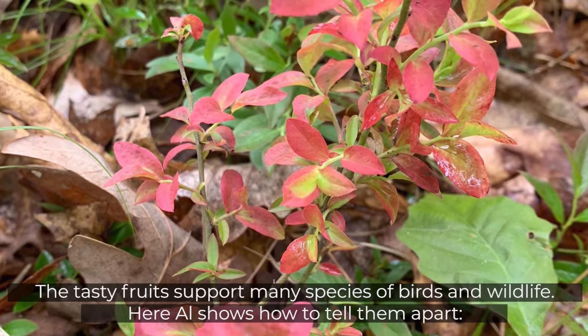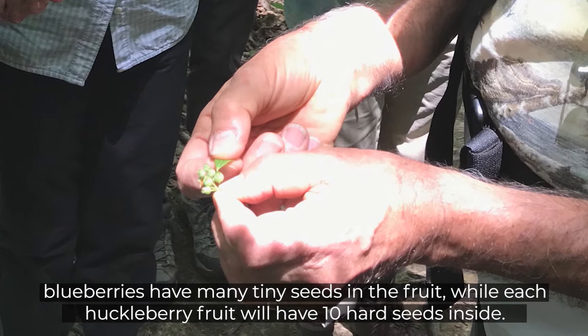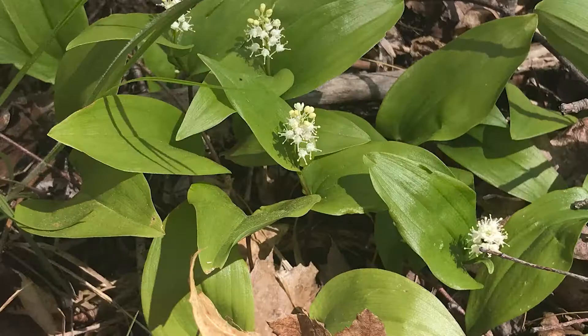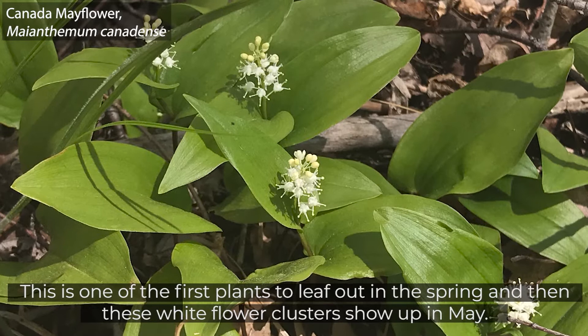Blueberries have many tiny seeds in the fruit, while each huckleberry fruit will have ten hard seeds inside. There's sticky resin on the underside of huckleberry leaves, but not on blueberry leaves. Later this summer, birds also will feed on the red berries of the Canada Mayflower. This is one of the first plants to leaf out in the spring, and then these white flower clusters show up in May.